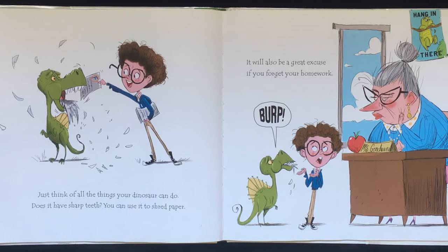Just think of all the things your dinosaur can do. Does it have sharp teeth? You can use it to shred paper. It will also be a great excuse if you forgot your homework.